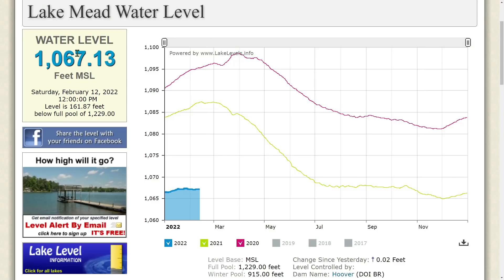Lake Mead water level: 1,067.13 feet MSL as of Saturday, February 12, 2022 at 12 PM. The level is 161.87 feet below full pool of 1,229 feet.